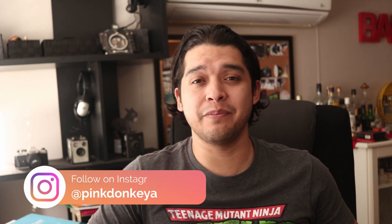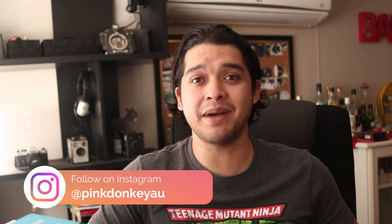Hello YouTube friends! Welcome back to my channel. Thank you very much for watching, and if you are new here, don't forget to subscribe and hit the notification bell so you get a notification every time I upload new content. In this video I'm going to talk about what I believe is the best budget wide-angle lens. Let's get right into it.